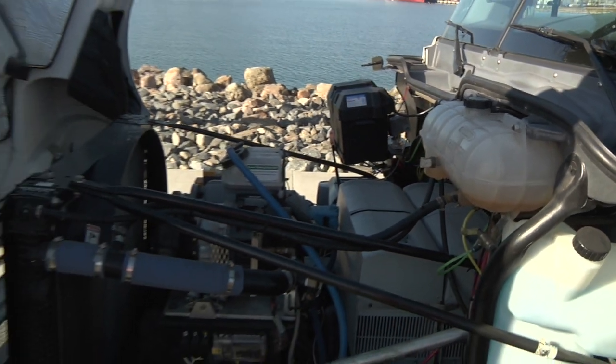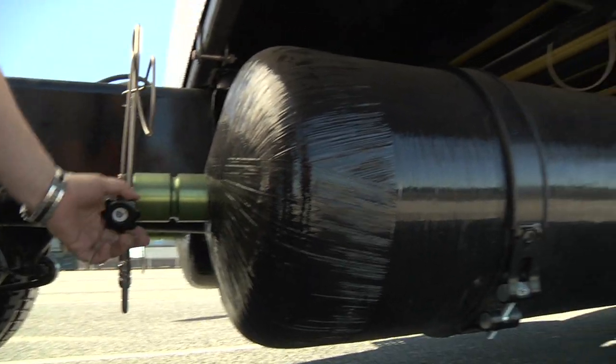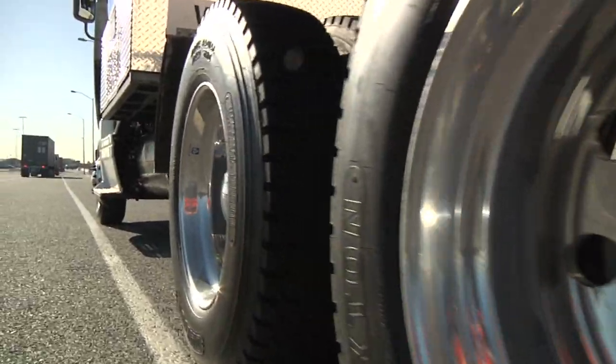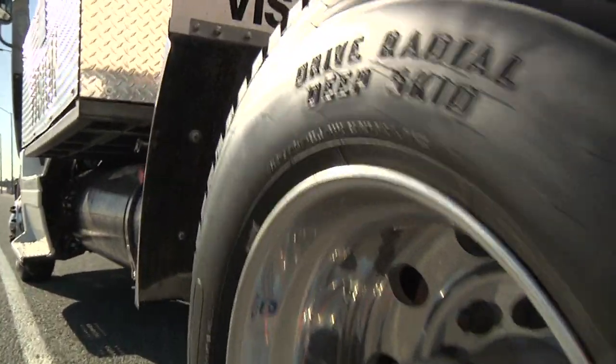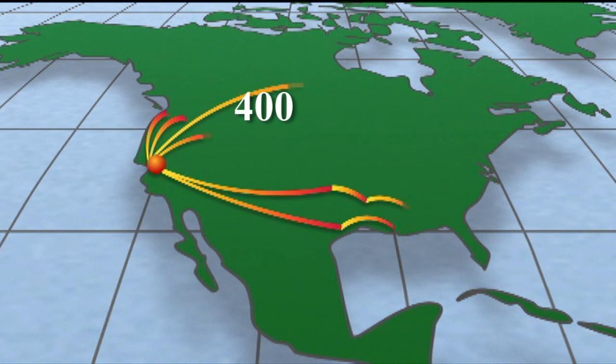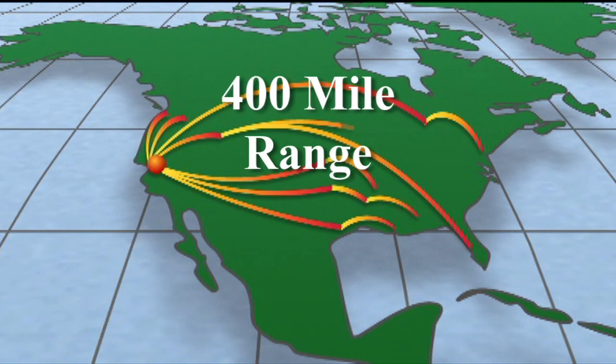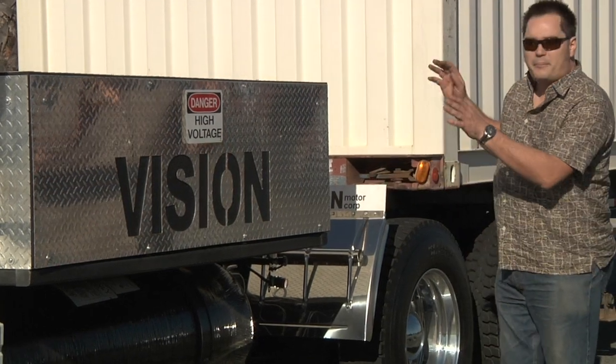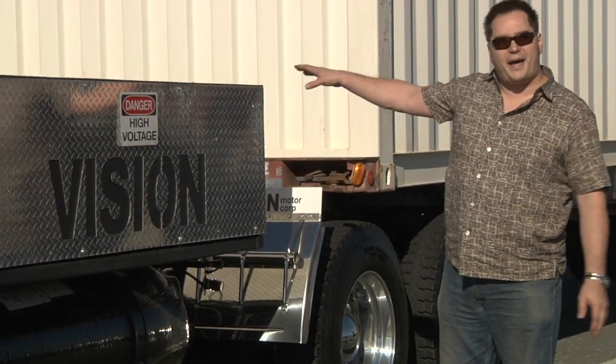This is a fuel cell hybrid hydrogen truck. We use the hydrogen fuel cell to recharge the batteries on the fly instead of just straight electric. It extends our range significantly so we don't have to plug in and recharge. The Vision trucks are powered by a combination of hydrogen fuel cell and lithium batteries and have a potential range of up to 400 miles. The hydrogen tanks are on the bottom right here, and the battery pack and the fuel cells are in the back of this box.